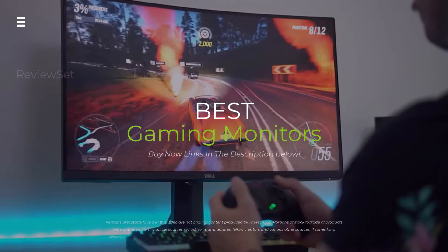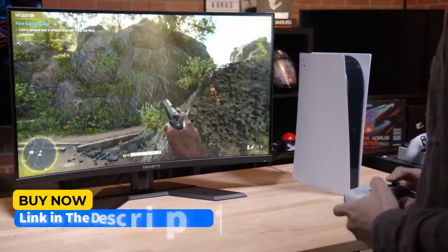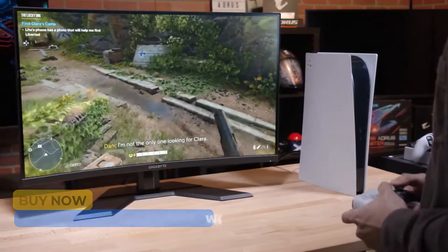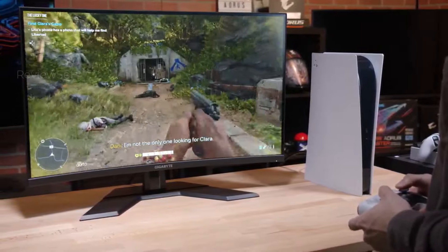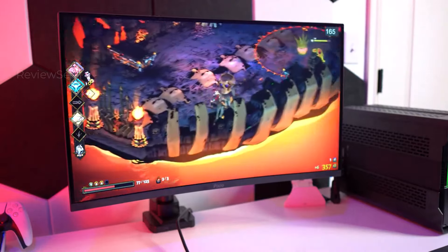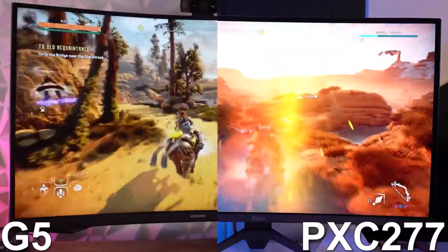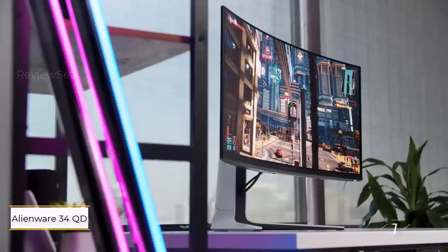Forget blurry pixels and slow response times — let's level up your game with the fiercest gaming monitors of 2024. We're crushing refresh rates, dissecting color accuracy, and blasting HDR like never before. From curved monsters to budget beasts, prepare to be blinded by brilliance. Hit the subscribe button, give a thumbs up or down, and comment about which one is best for you. Let's get started.